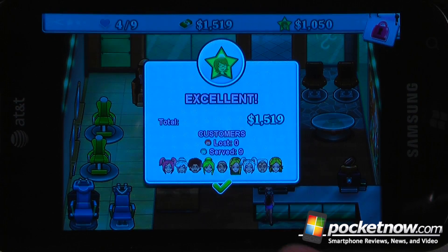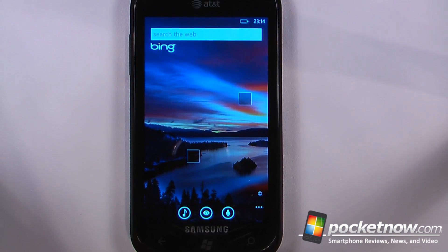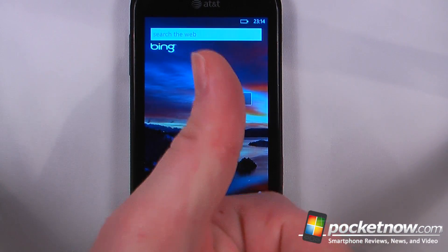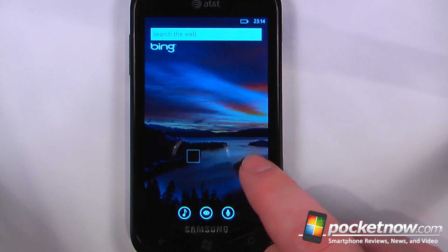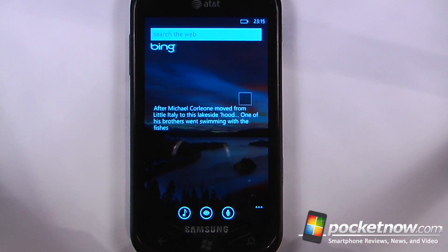When we're able to service all of the customers without having anyone leave and we earn the most amount of money, we can move on to the next level. This has been another episode of the Windows Phone 7 App Roundup. If you like our videos make sure you give us a thumbs up and leave some comments below. To get the download information for all these applications, just follow the link in the description directly to pocketnow.com where we store the Microsoft tag images and also the zoom links. Thanks for watching.